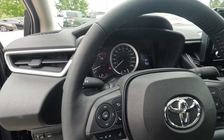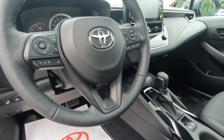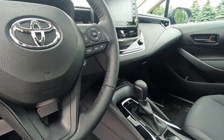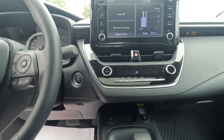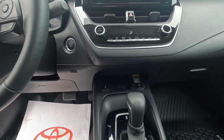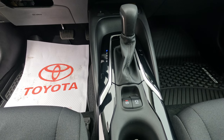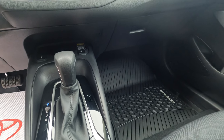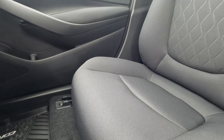We're having a look at the instrument cluster and the steering wheel. The heated and leather-wrapped steering wheel can be had as an option on the LE upgrade. For infotainment, this comes with an 8-inch touchscreen with a 6-speaker audio system, USB audio input, Apple CarPlay compatibility, and Android Auto compatibility.